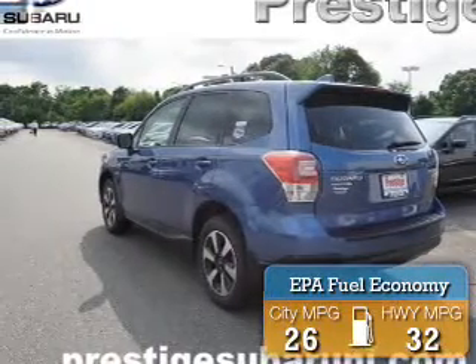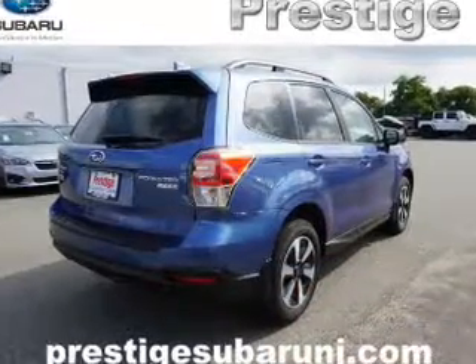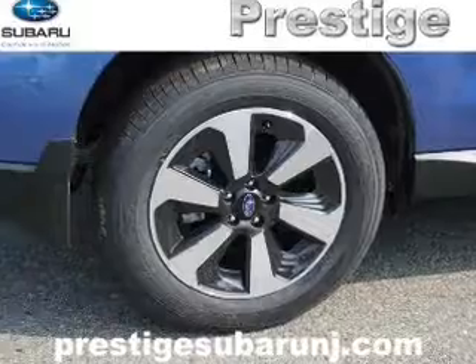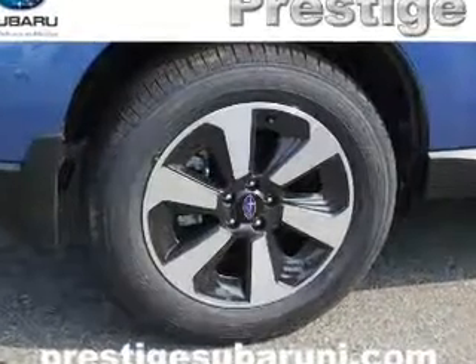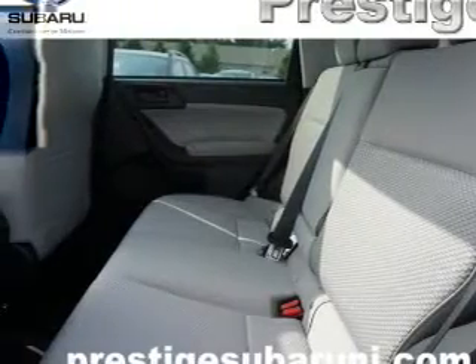Great fuel efficiency saves you money by requiring fewer trips to the gas station. The features include a panoramic sunroof, electric trunk, a spoiler, an alarm system, roof rails, keyless entry, independent suspension, brake assist, traction control, and stability control.